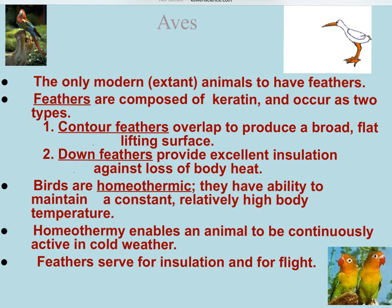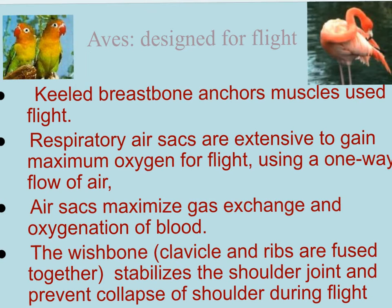Then you have feathers that are used for flight. Everything about the bird is designed for flight - it's amazing. Our ability to design the airplane wing came completely from observing how God designed the birds.